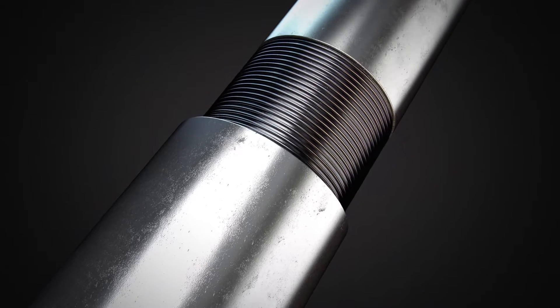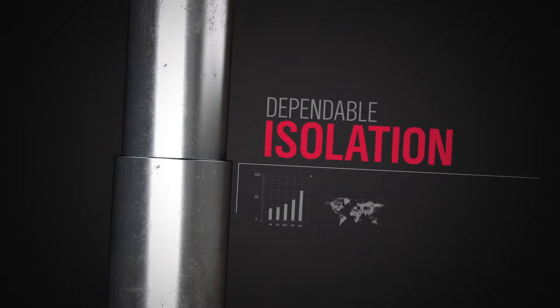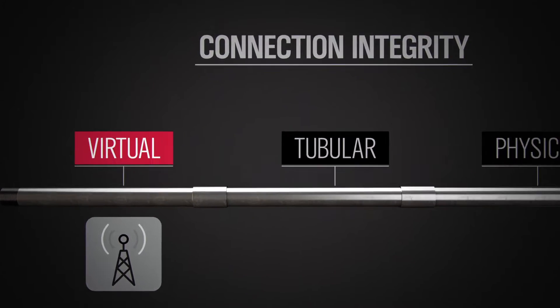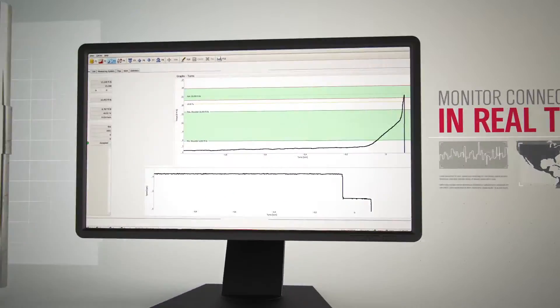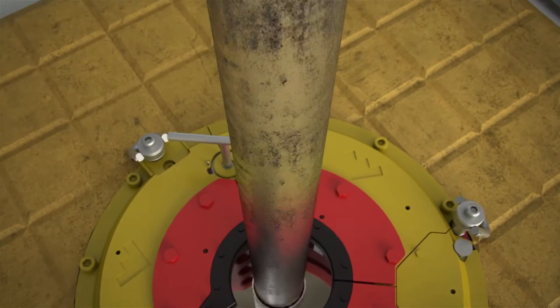Hundreds or even thousands of connections run along the infrastructure of your well — each one is integral to securing long-term value, dependable isolation, and reliable integrity. As part of Weatherford's connection integrity offerings, our virtual connection software suite enables real-time monitoring of premium pipe makeup and breakout through torque monitoring solutions such as our Jam Pro Net system.